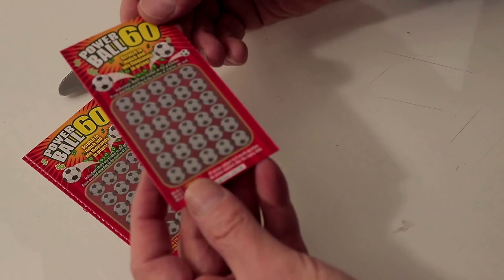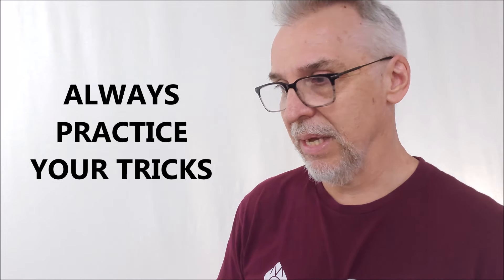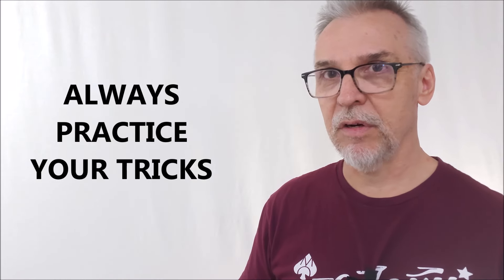I hate math, but the math on this is simple enough and slow enough, and they remind you throughout — just take your time. You're not rushed. Your spectator doesn't know what's going on. They don't know how the ending is going to be revealed, so take your time, do some practice runs, play with it and figure it out. This is a great little EDC.